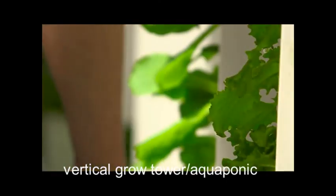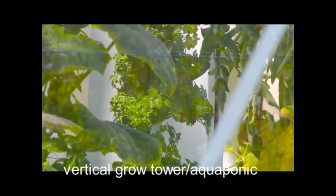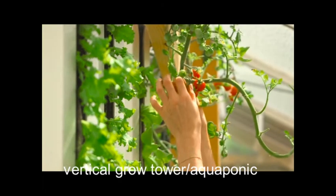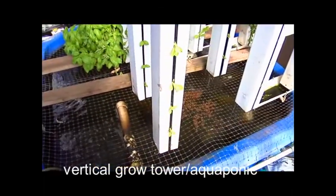By sharing our knowledge and experience, we have succeeded in developing a unique approach that combines the best cultivation techniques on a small footprint. I'm doing essentially integrated aquaculture and hydroponics.